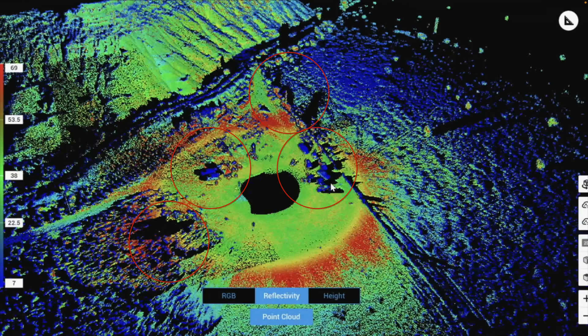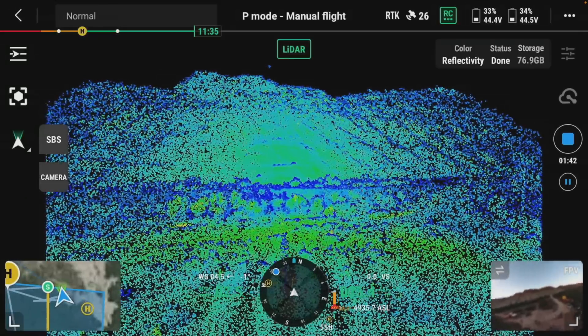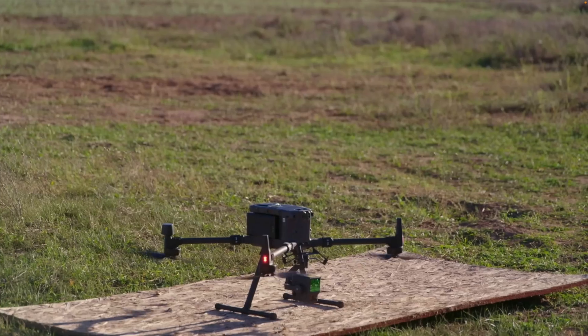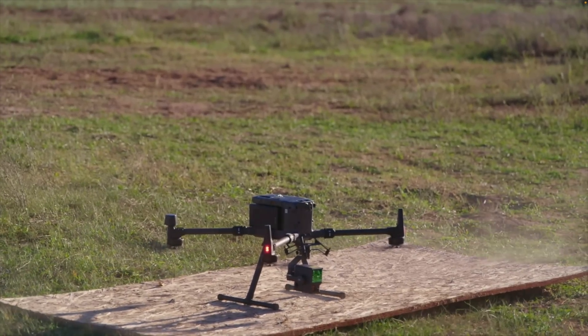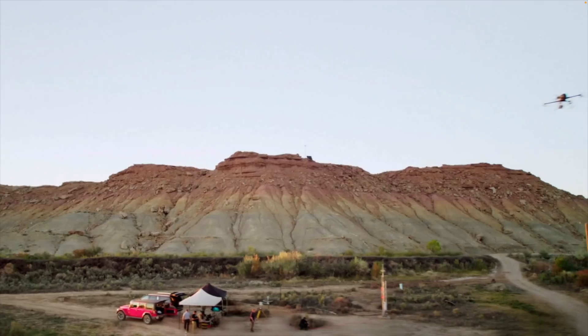LiDAR can only give you 3D data on things that it can see. So if you just hover your drone in one spot and rotate it, you'll get these shadows all pointing towards the LiDAR sensor on the drone. And if you rotate the drone without pointing it down enough, you'll get a void just like this under the drone. So it seems like the simple explanation is that this is a short scan from a roughly stationary position taken at an angle too shallow to get the ground under the drone.